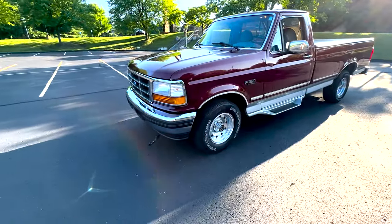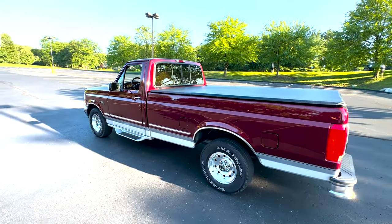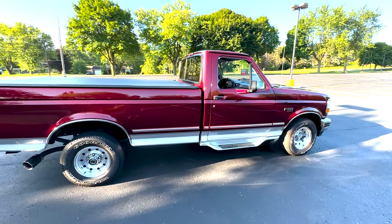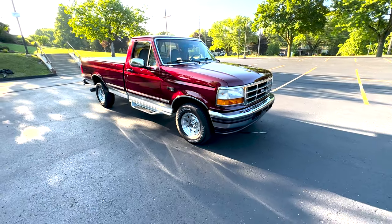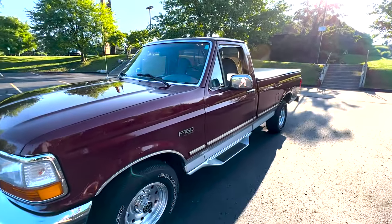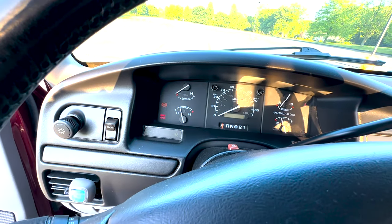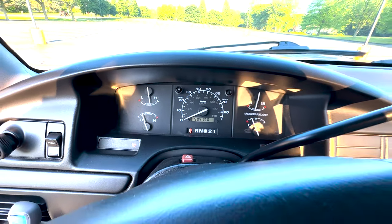Here we've got a 1996 F-150 XLT, two-wheel drive, standard cab, long bed. It's got the nice Alcoa wheels on it, 5.8 liter engine, two-wheel drive, dual tank. There's 59,417 miles on it.